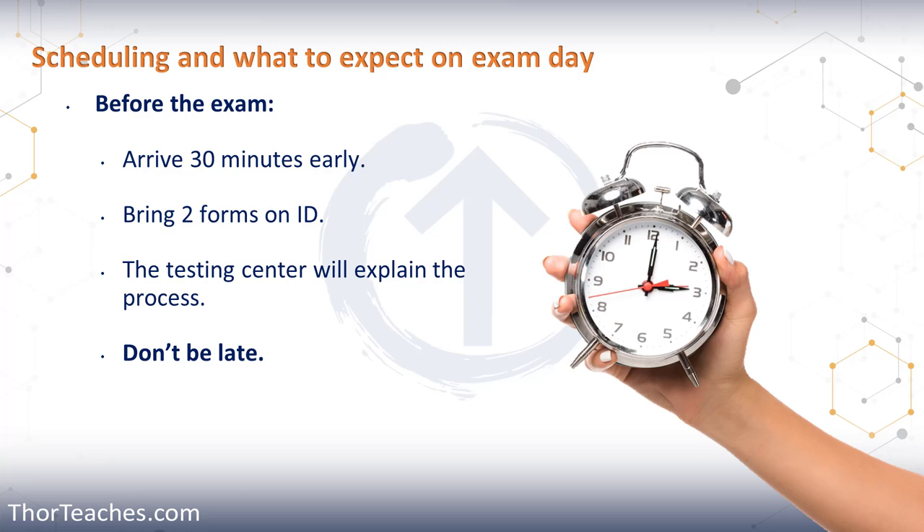They're going to briefly explain the process and take you to your PC. Once they have loaded your exam, you sit down and click Start. Then they're going to show you a non-disclosure agreement, and then show you how the testing interface works. If you do not finish that in the five minutes allotted, the exam will end and you will fail — so pay attention to the clock.